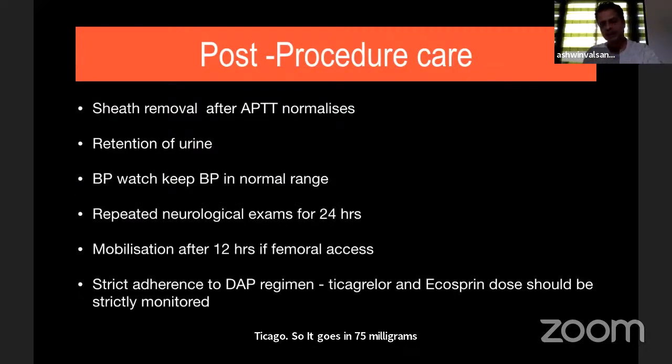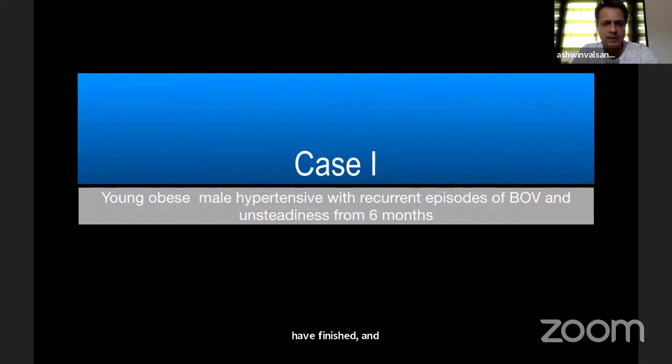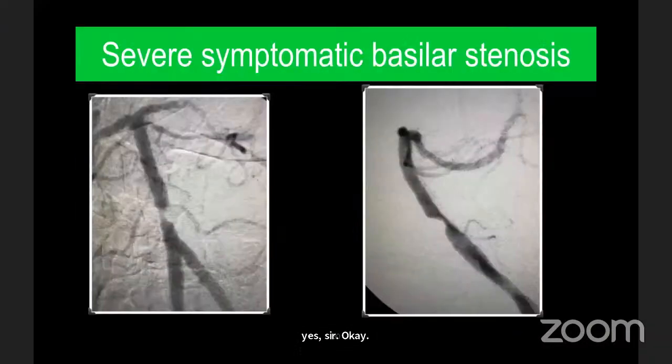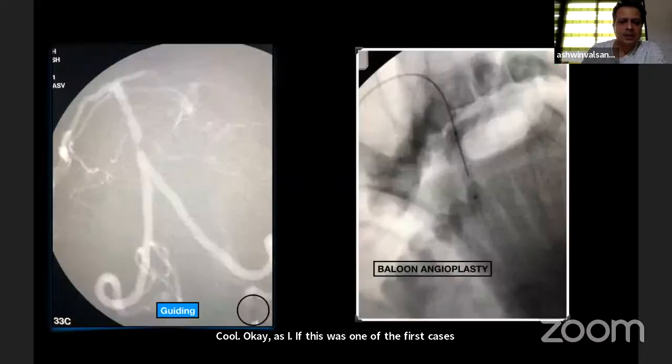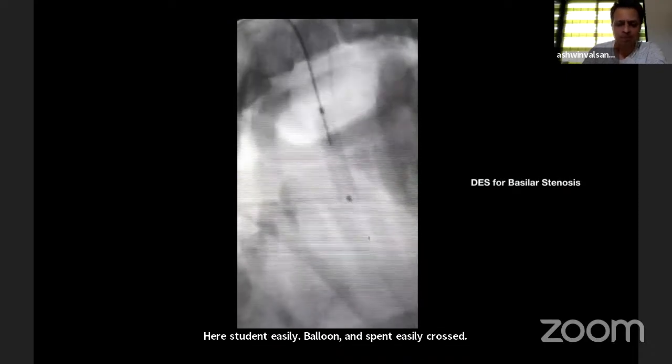The technical details of intracranial stenting are now complete. Let's see a few cases and then have Q&A. This was one of the first cases I did for lower basilar stenosis: 6 French Neuron guiding catheter, the stent easily crossed, easy balloon and stent crossing, straightforward stent inflation — and he is fine and doing well today.